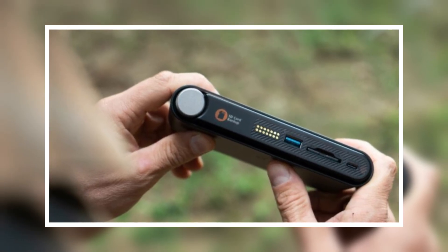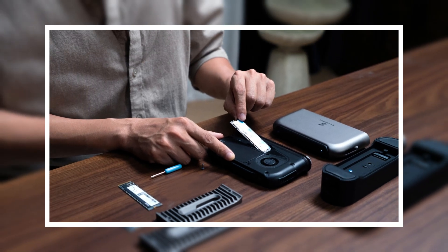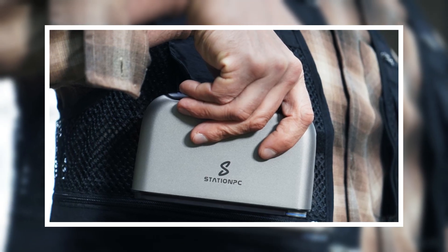Just plug it in, connect over Wi-Fi, and boom — instant secure access to your files from any device. Perfect for creators, travelers, or anyone tired of slow uploads and lost connections.